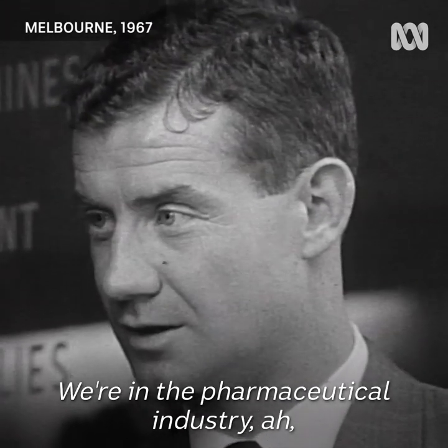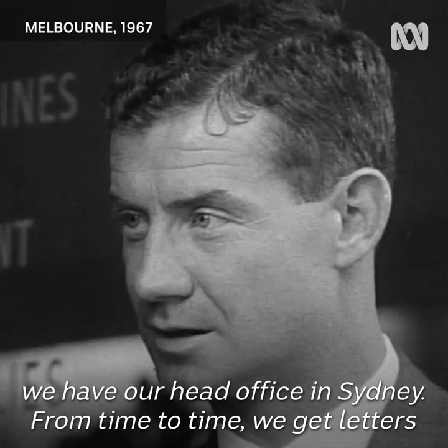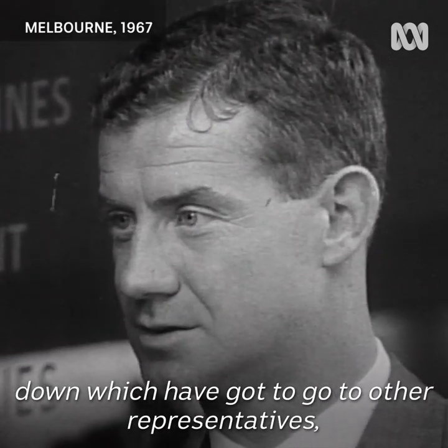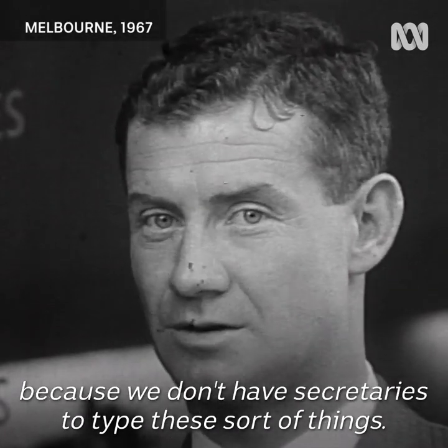We're in the pharmaceutical industry. We have our head office in Sydney. From time to time we get letters down which you've got to go to other representatives. And this is convenient for us to be able to copy away because we don't have secretaries or other resources of that sort.